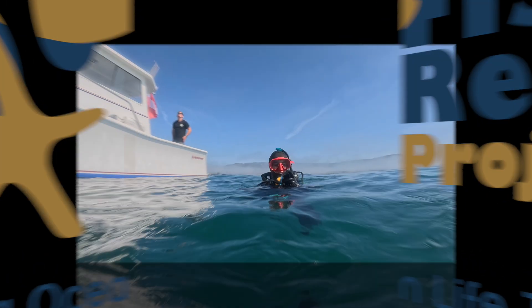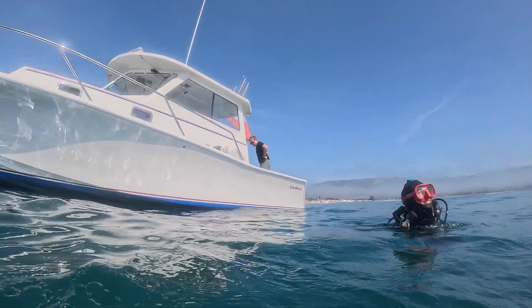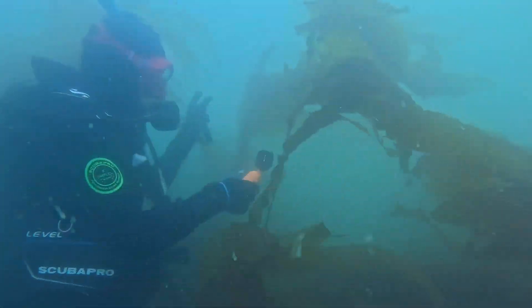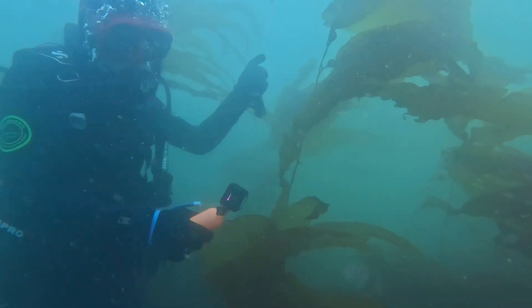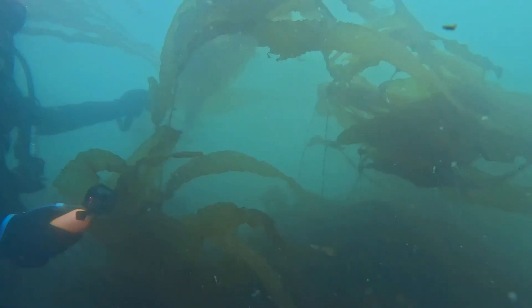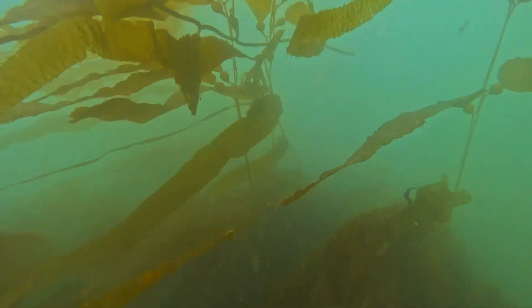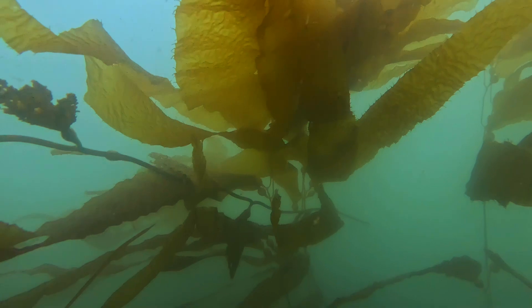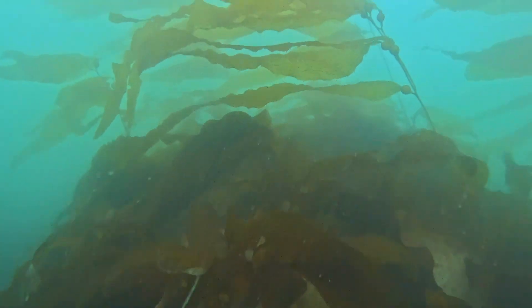Hello fellow fish reefers, here we are off Goleta, California with a film crew from UCSB Environmental Studies. This is lead photographer Maya. As you can see, the kelp has already reached more than 7 feet tall, 12 feet tall in some places, and this is just in one month since the last time we were here when the plants were just a foot tall. It shows the incredible tenacity and resilience of Macrocystis pyrifera.